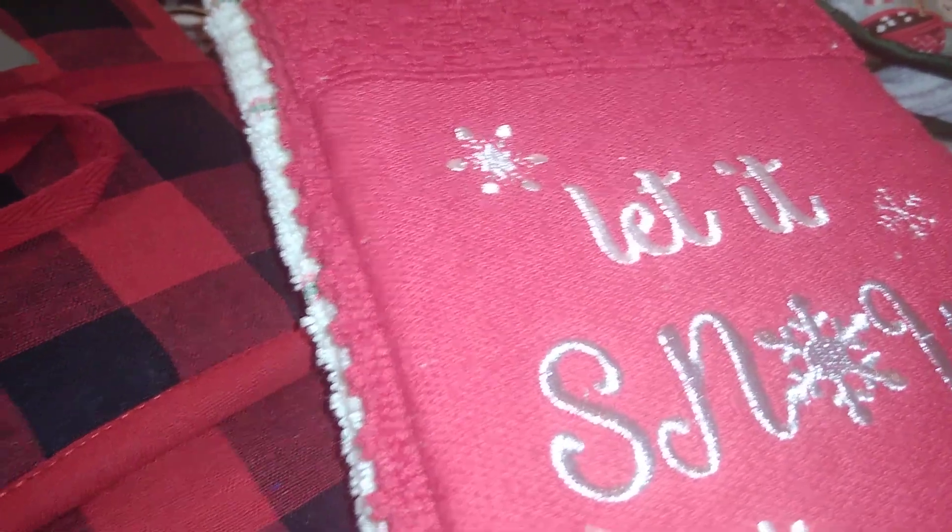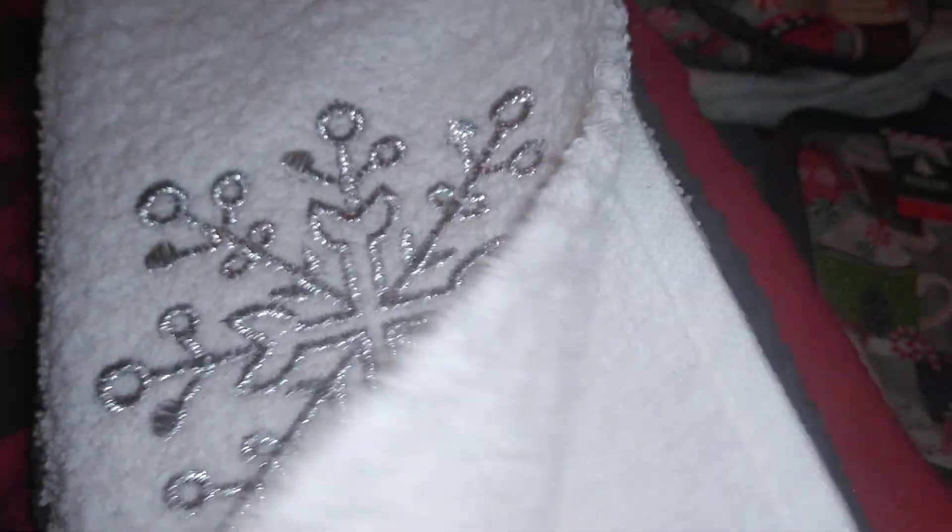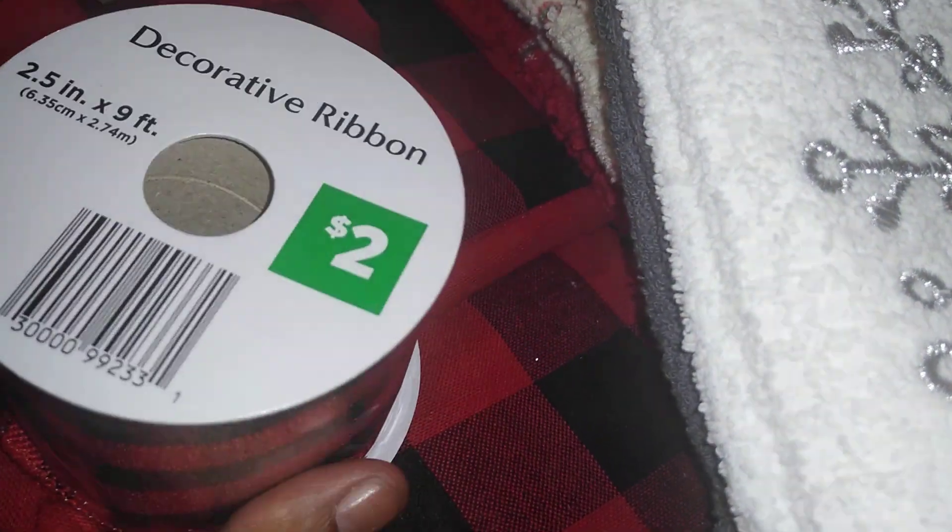Another find from Dollar General: embroidered kitchen towels by Holiday Style, four dollars for a set. I like it because it has a really nice white quality tile with a silver embroidered snowflake, and the other is a gray waffle weave. I plan to use these as part of my guest bathroom display. Also from Dollar General, I found buffalo plaid ribbon for two dollars — great for DIYs, gifts, and different tablescapes without spending a lot of money.